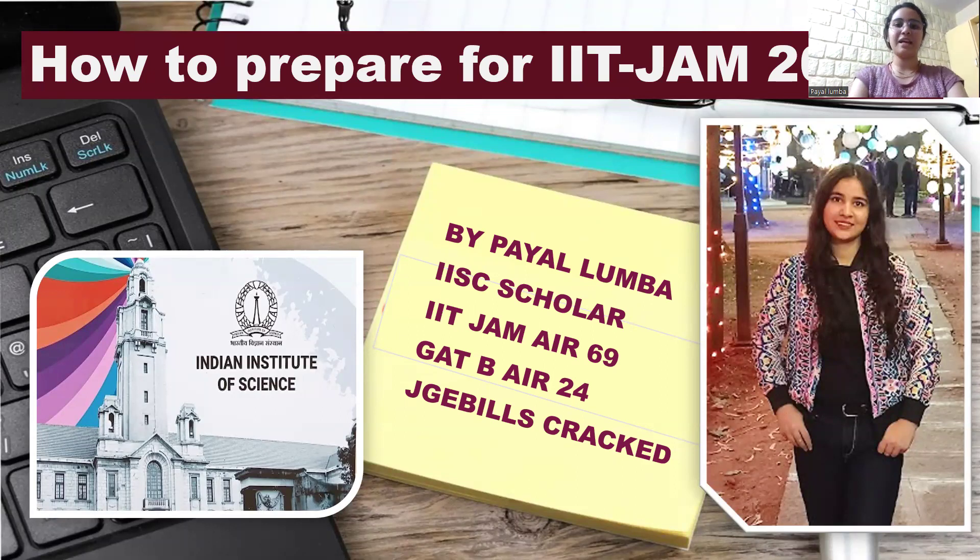Hello everyone. My name is Payal and I am a PhD student at Indian Institute of Science, Bangalore. I have cracked IIT JAM 2023 with an all India rank of 69. Today in this video, I'll be sharing my strategy on how I managed to get a double digit rank in the IIT JAM examination.